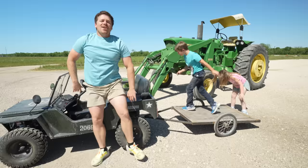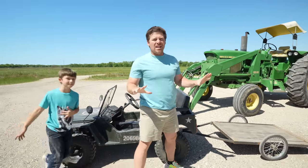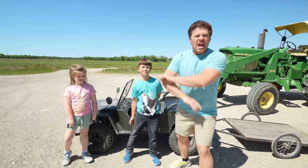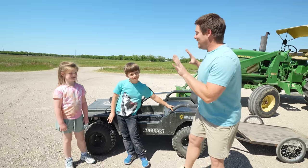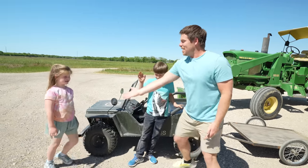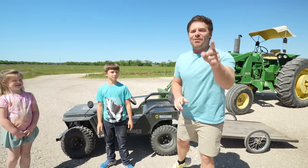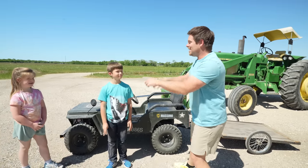Today we are going into the forest where there's a bunch of abandoned junk, abandoned cars, and much more. We have found a lot of really cool old things like old cars and old toys. I have a feeling we are going to find something really cool. We already have the trailer on the back of the kids' Jeep because I have a feeling we're going to find something really, really cool.